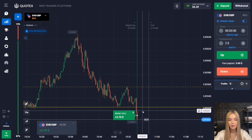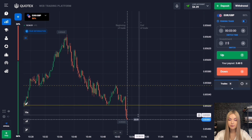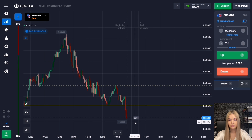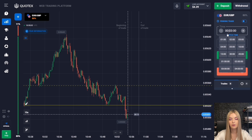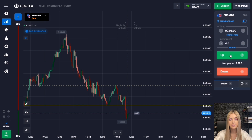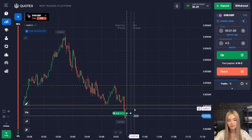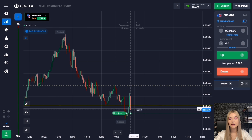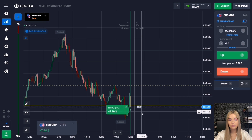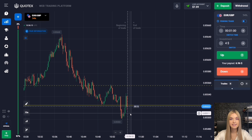That's not bad — the price really continued downward movement and the level was broken through, giving us great confident profit. Three minutes was enough. Now I propose to open the next deal for a raise, literally one minute. After an impulse breakout of a level, a corrective movement typically occurs. I think one minute will be quite enough here. The price really did enter the correction zone with an upward pullback — one minute was enough and we made a profit.